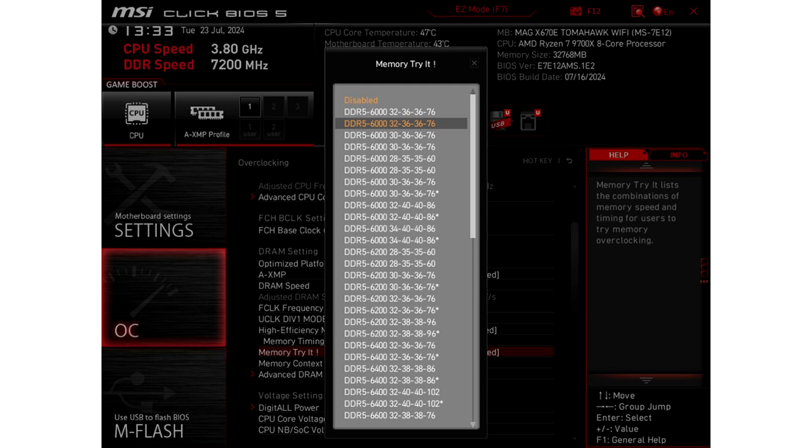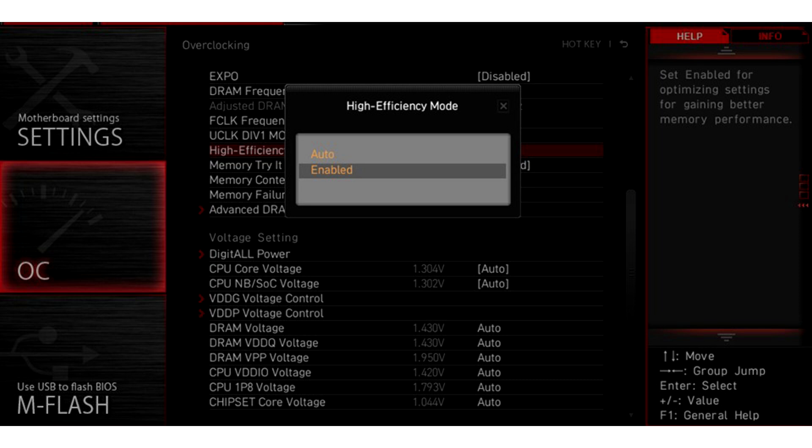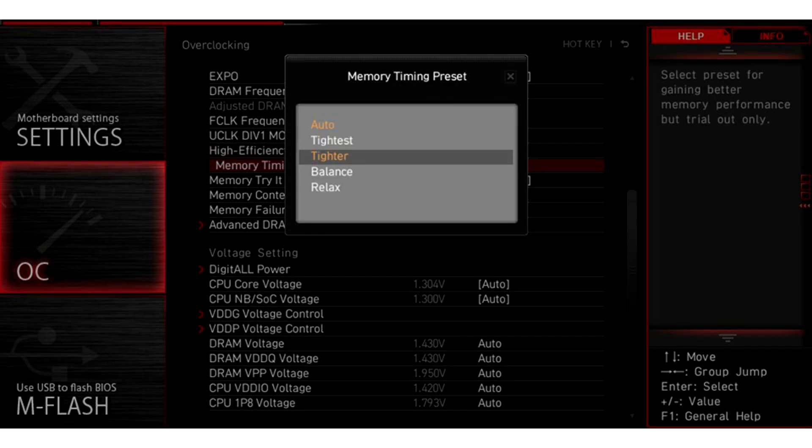System Configurations: Processor — AMD Ryzen 7 9700X. Motherboard — MSI MAG X670 Tomahawk Wi-Fi. Memory — Galaxy HOF Pro DDR5, Kingston Fury Beast DDR5. Graphics Card — MSI GeForce RTX 4080 16GB Super. CPU Cooler — MSI MAG Core Liquid i360. Power Supply — MSI MAG 1000W. Operating System — Microsoft Windows 11 Pro 23H2.